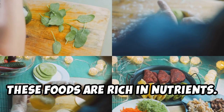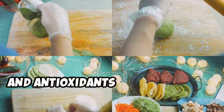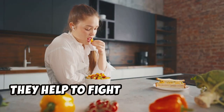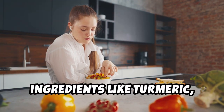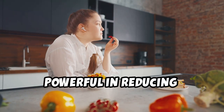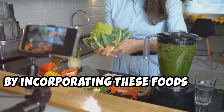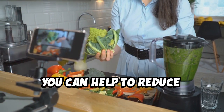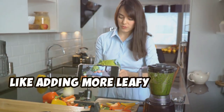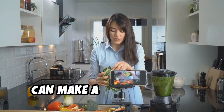These foods are rich in nutrients, providing essential vitamins, minerals, and antioxidants that our bodies need to function optimally. Ingredients like turmeric, nuts, and leafy greens are particularly powerful in reducing inflammatory markers in the body. Simple changes like adding more leafy greens to your meals or choosing fatty fish like salmon can make a big difference.